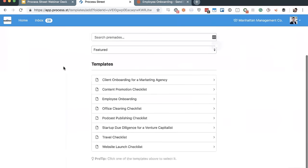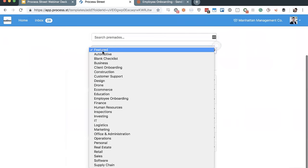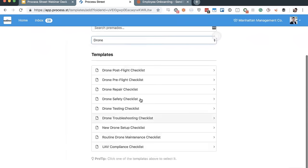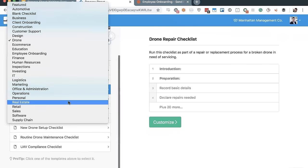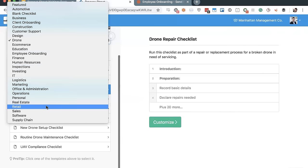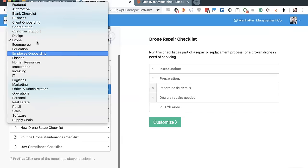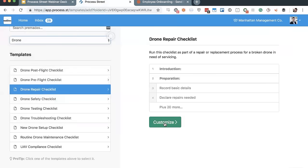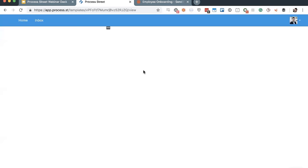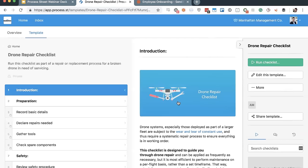These are just featured pre-made templates — you actually have about 150 of them across 29 different categories. You can do drone repair, construction, customer support, education, investing in companies, creating podcasts — almost literally everything. Let's grab the drone repair template for example. Click 'Customize,' it'll bring it right into your organization, you can change the name to whatever you want, click OK or hit enter, and that takes you right into a pre-built, pre-written template. Just because it's pre-made doesn't mean you can't edit it — the whole point is to help get you started.